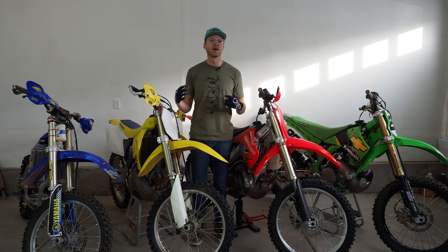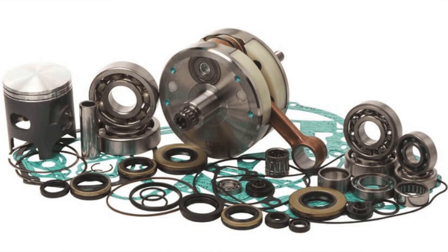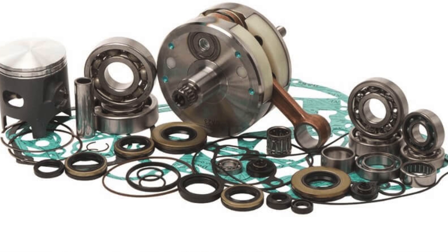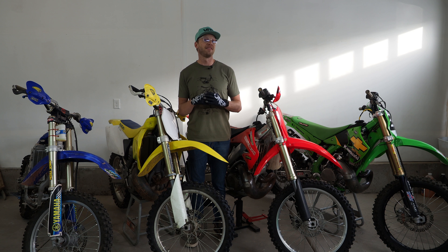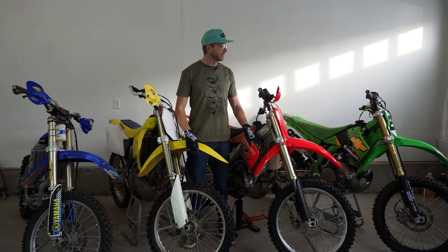Next up we have All Balls Racing Group. The engine is a huge part of these builds — making sure each one of these bikes has a fresh motor ready to go for the shootout. All Balls is going to be supplying Wrench Rabbit kits for all these bikes. If you don't know what Wrench Rabbit kits are, they're easy one-stop-shop kits to completely rebuild the motor. We're going to be doing that with all these bikes here, and I couldn't be happier to have them aboard.